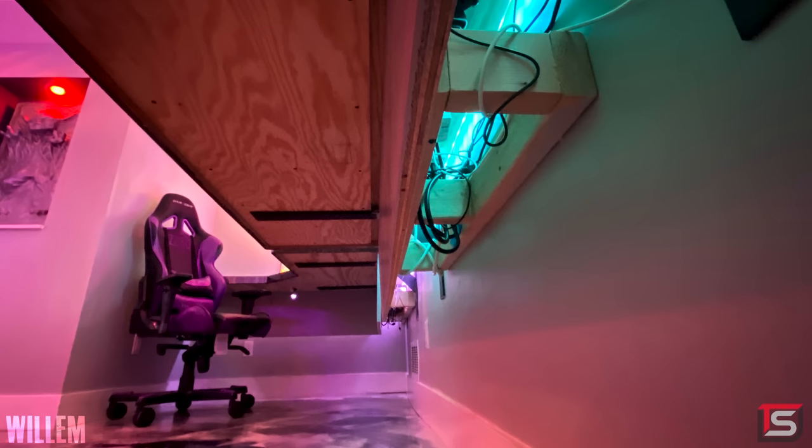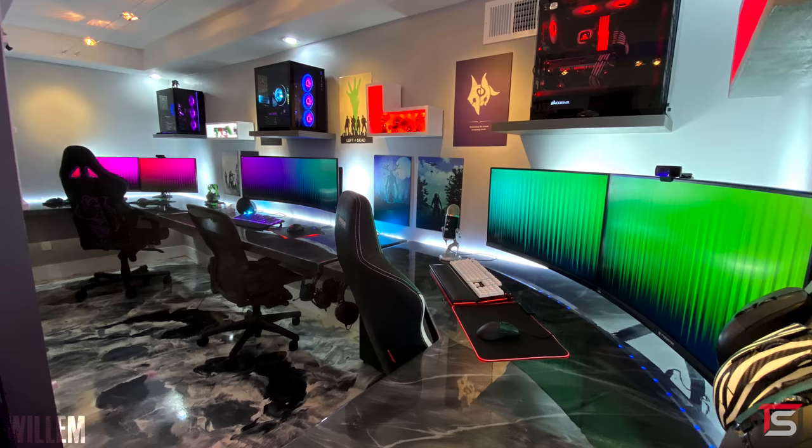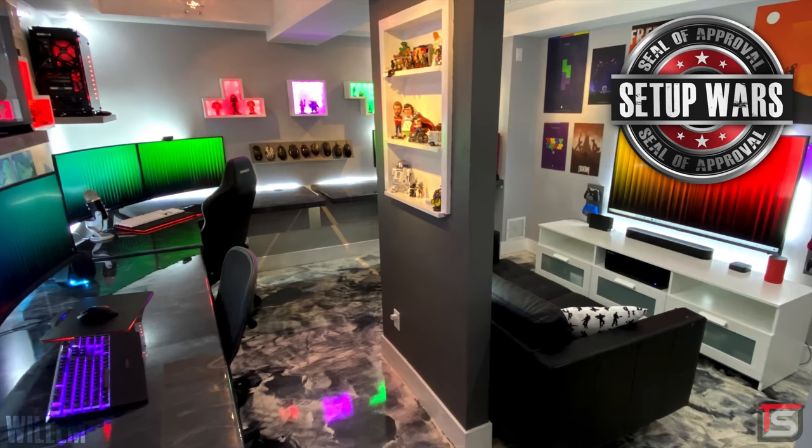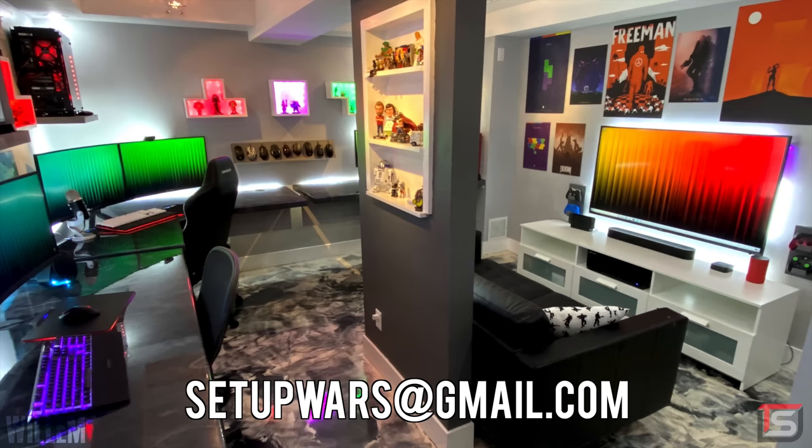The creativity and dedication that went into this amazing gaming den is just beyond words. There is really no reason not to award Willem and his family the 28th Seal of Approval. Congratulations — phenomenal work. If you're watching this, toss an email to setupwars at gmail.com to claim your one-of-a-kind plaque. And with that wraps up this episode of Setup Wars. As always, vote in the comment section below and let me know which setup was your favorite. If you enjoyed the show, make sure to smash that like button to show your support, and I'll see you guys very soon in the next one.